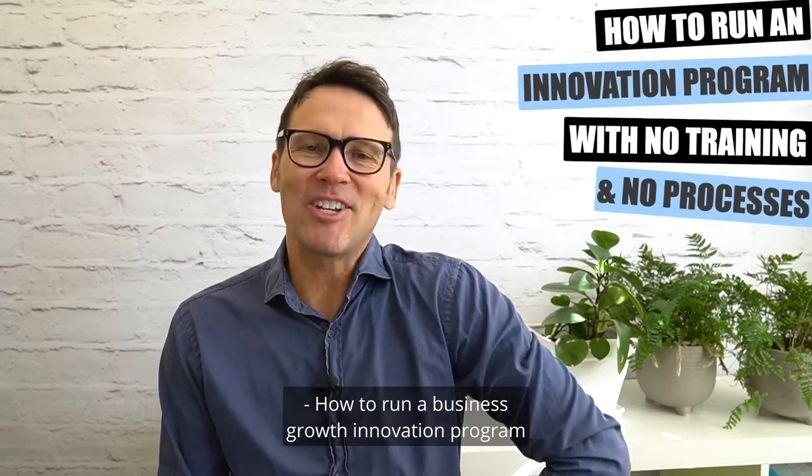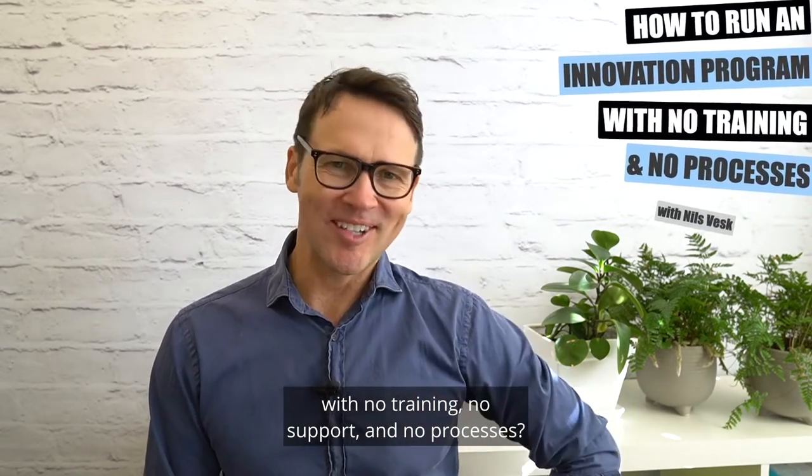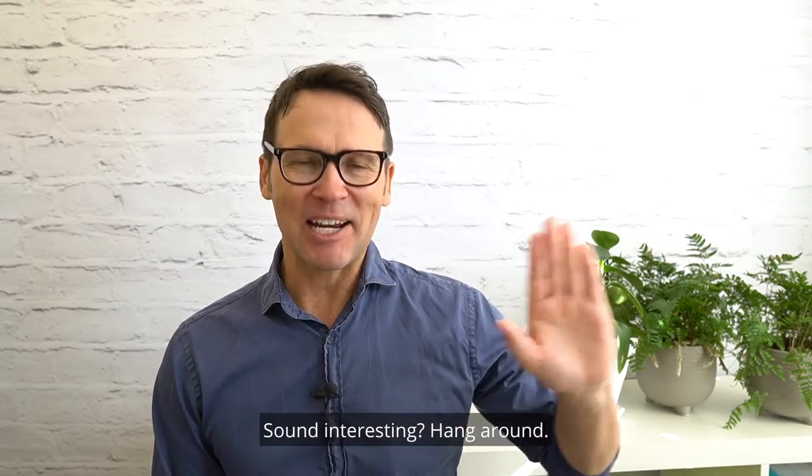How to run a business growth innovation program with no training, no support, and no processes. Sound interesting? Hang around.